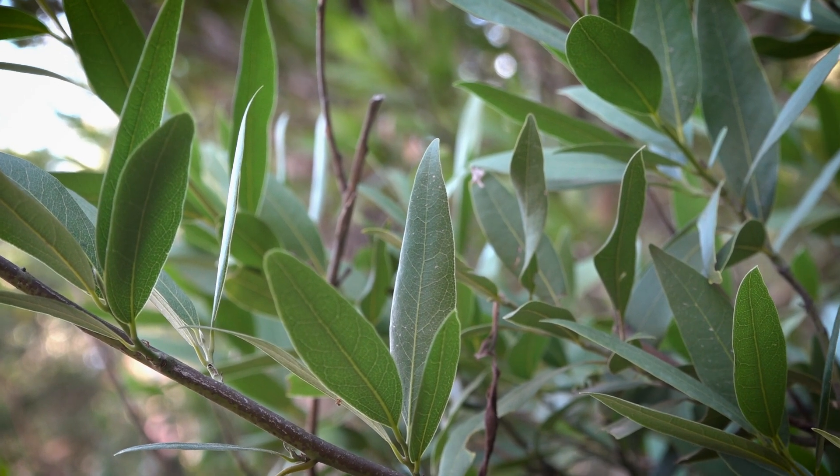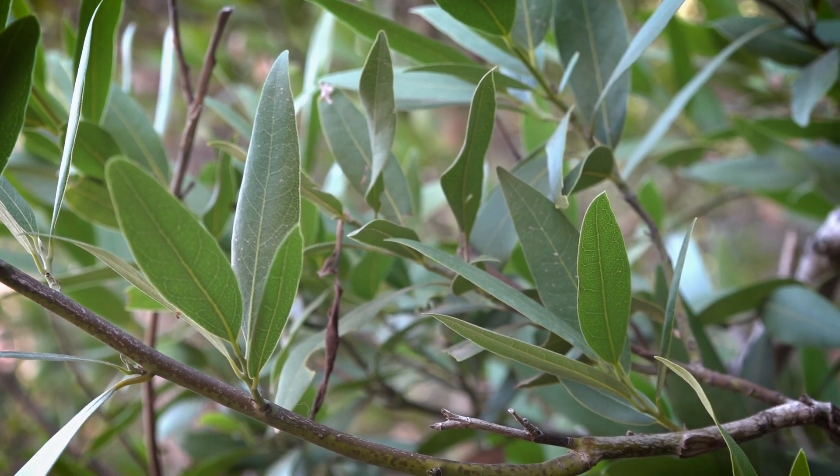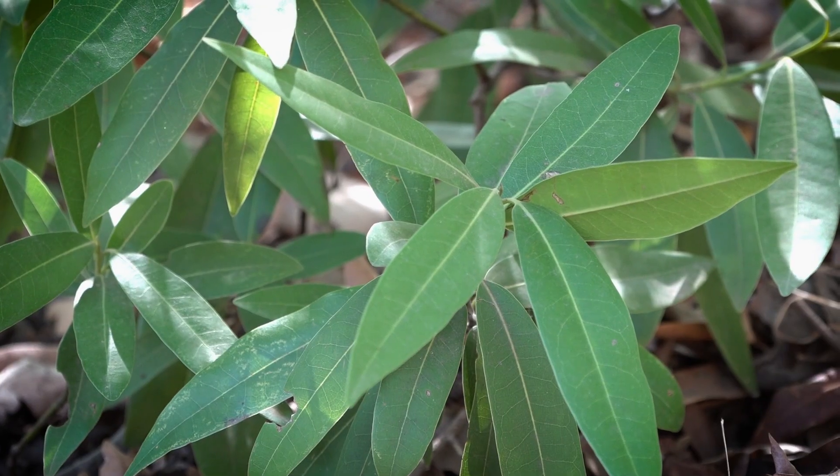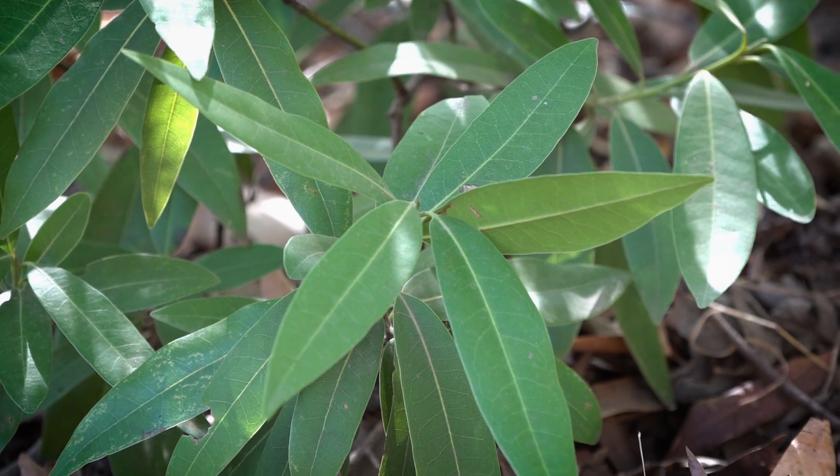What's cool about this tree is that a lot of small mammals and little birds will actually take these leaves and line their nests with them, and the smell helps repel insect parasites that will invade a nest.